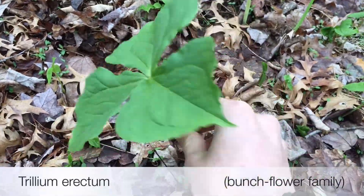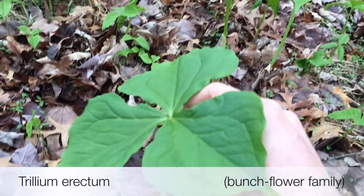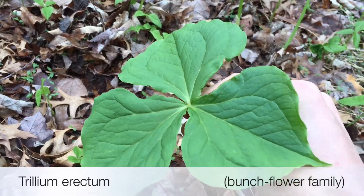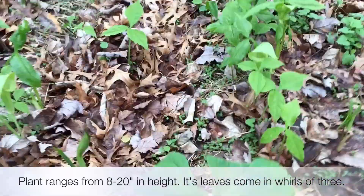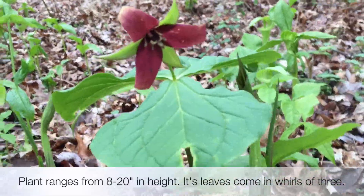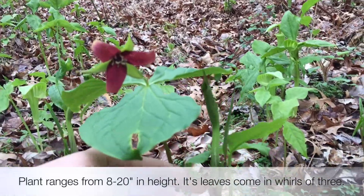The Red Trillium, also known as the Purple Trillium, its scientific name being Trillium erectum, is in the bunchflower family. This plant ranges in height from 8 to 20 inches. Its leaves, featured in whorls of three, come from the base of the flower stalk.